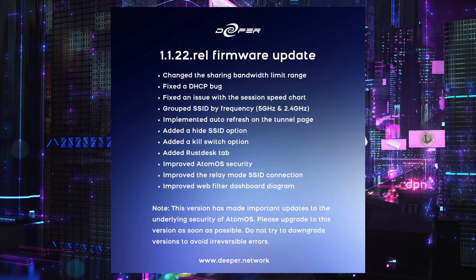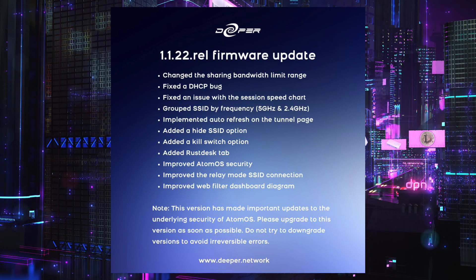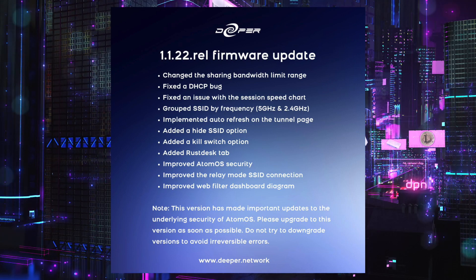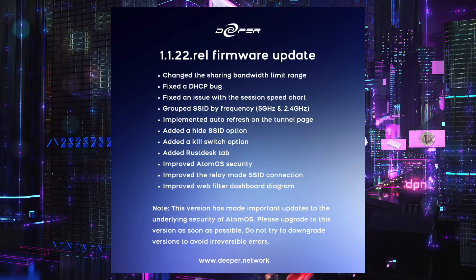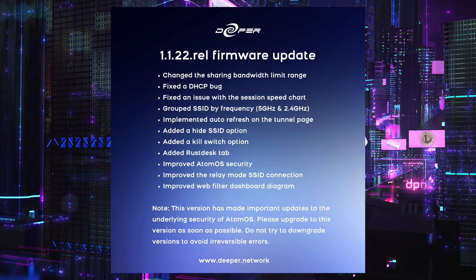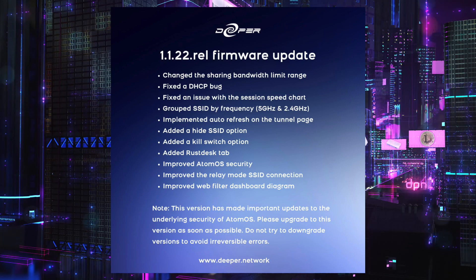It basically says please upgrade as soon as possible. Do not try to downgrade to avoid irreversible errors. This is a big update in the background, especially regarding the security aspect because of all the SSH stuff that happened before.